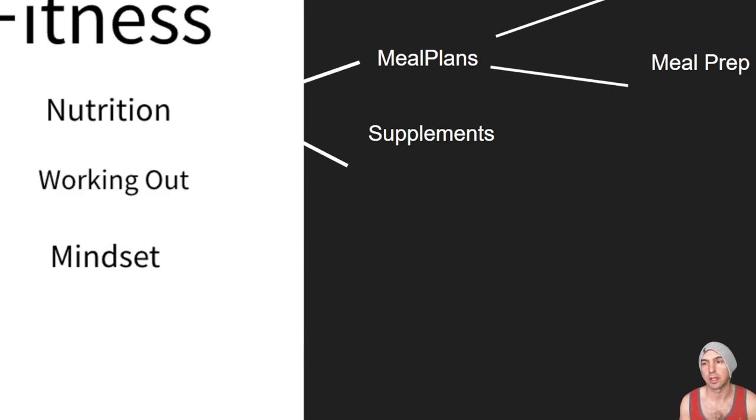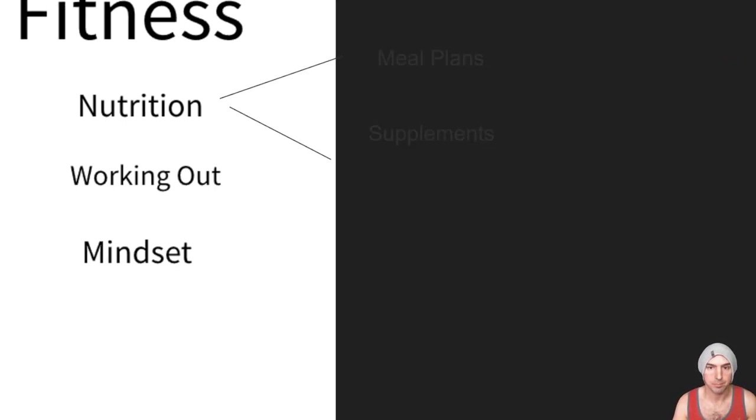If we broke down fitness and nutrition we could get into like meal plans and supplements. We could break it down further into vegan meal plans, pre-made meals versus meal plan lists, and then break that down further into lifting supplements, weight loss supplements, or whatever the case may be. For this example we're just going to take meal plans and supplements.